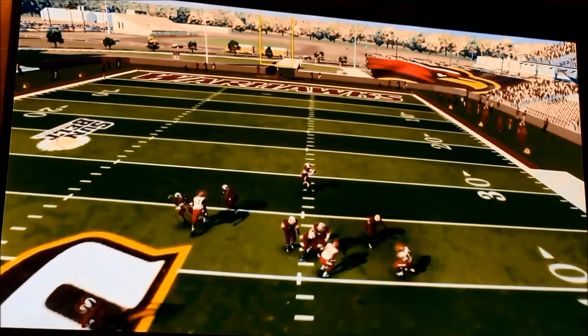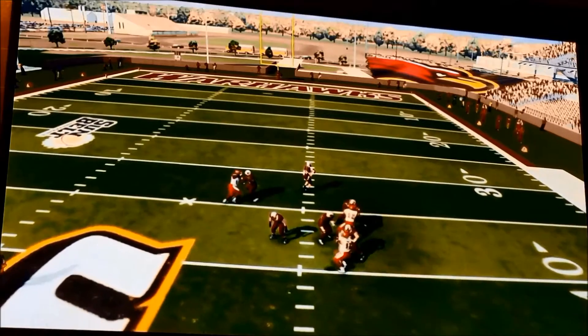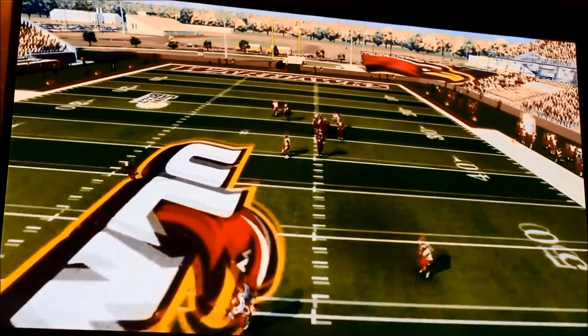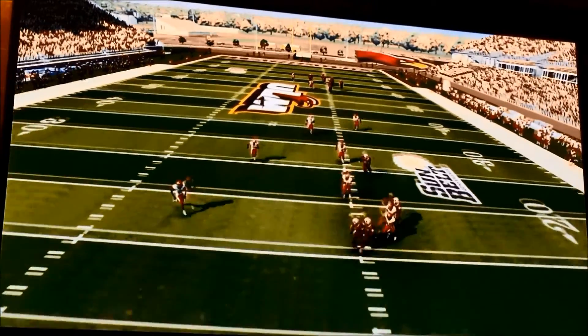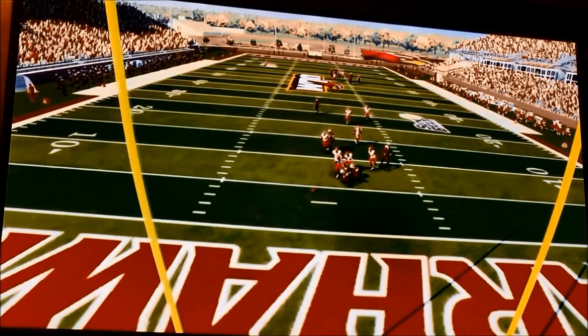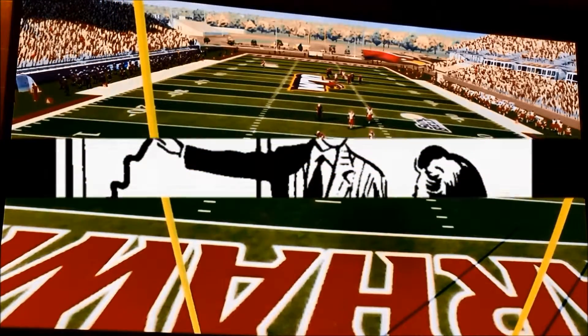Monroe manages to get the ball back with one chance for a Hail Mary — one play shot. They really heave it down. They've got a man, he's outstretched, he could get a win, but he can't come up with it. And it's a big Lafayette win.